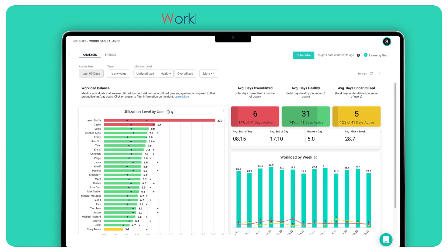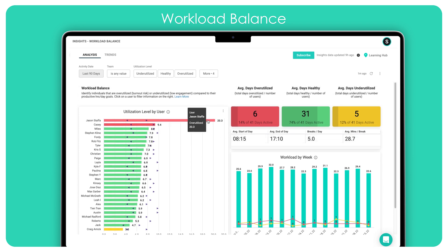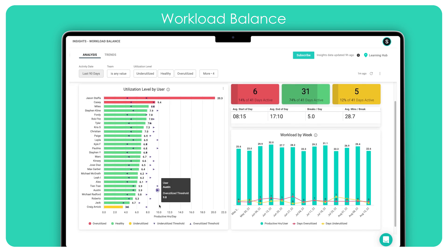In the Workload Balance Dashboard, managers can view utilization levels across their team and see how individual workload varies from week to week. It's common for workload to fluctuate, but persistent trends can signal underlying issues. While overutilization can lead to burnout, underutilization could indicate that an employee is disengaged or simply that they have bandwidth to take on additional projects. Managers can assess whether there is an opportunity to redistribute work among team members or leverage this data to justify a request for additional resources.